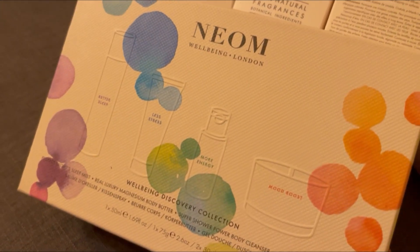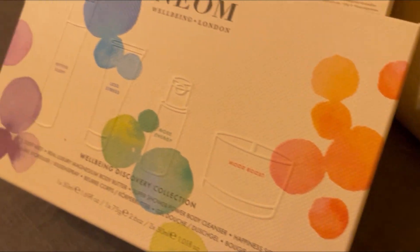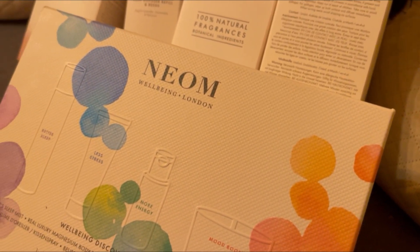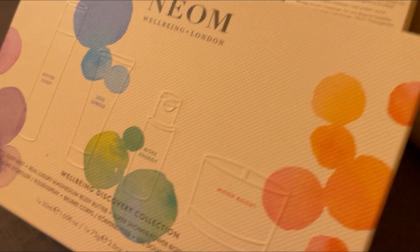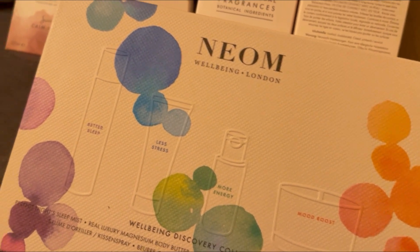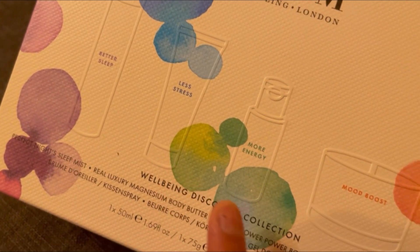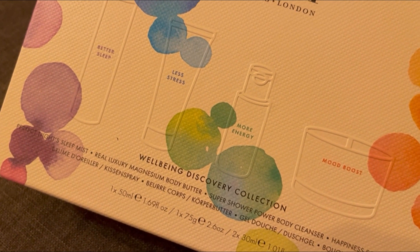I've got all of this which I'm going to show you each one. So the first one here — I have not bought a set of NEOM before, I normally buy them like a diffuser or a candle — but this one is quite nice to try. This is the NEOM Well-being London Well-being Discovery Collection, and we've got better sleep, less stress, more energy, and a mood boost.